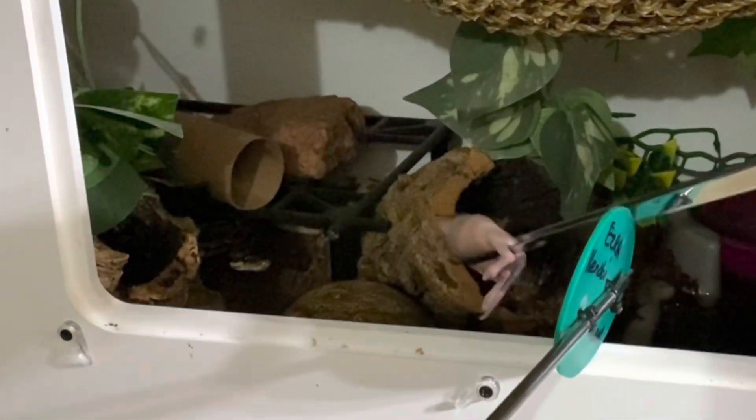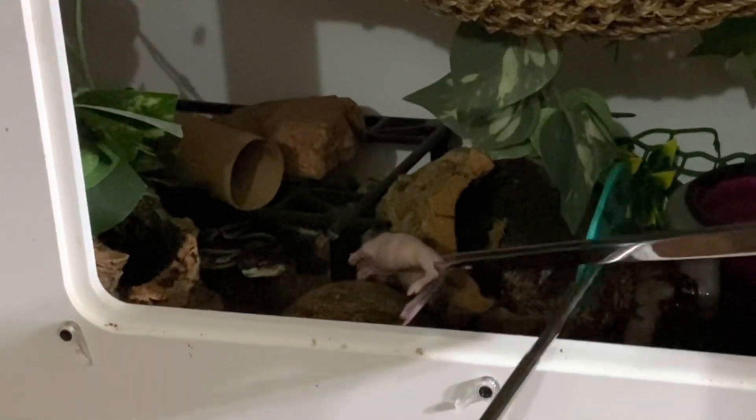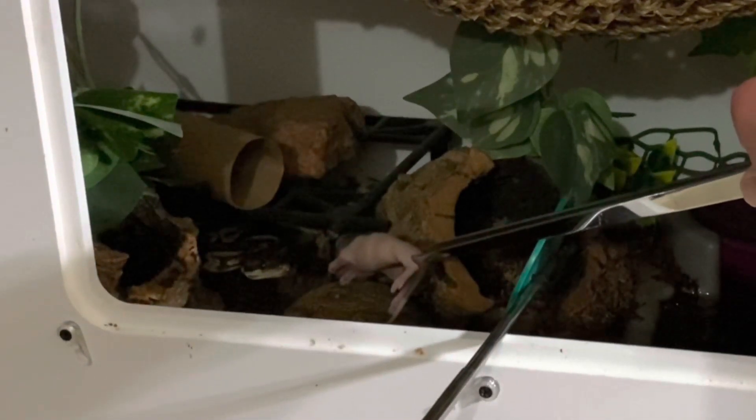Kenobi is coming out of his hide and coming towards the target, but he's not doing it super confidently and I'm not getting him to come very far. This is just something, if you have royal pythons, that I suspect you're going to encounter at some stage in their training and some stage in their life.